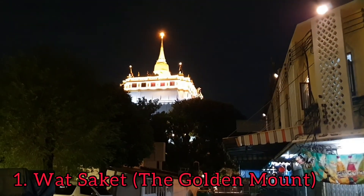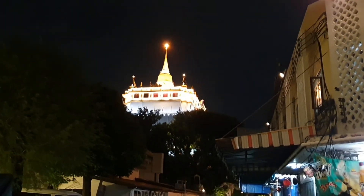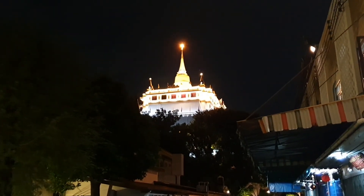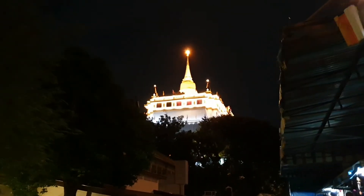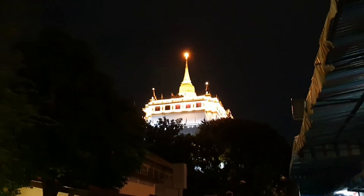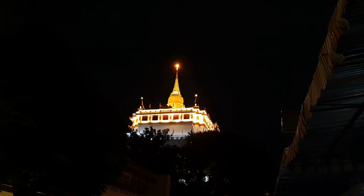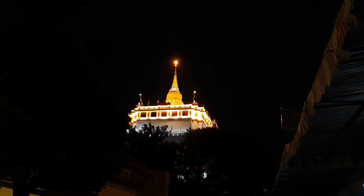This is Wat Saket. As you can see it's very beautiful at night, and in the daytime you can climb up and go on the top of that place. Let me get closer.